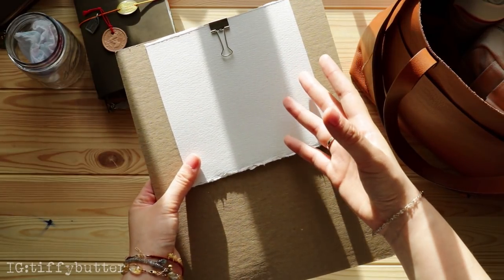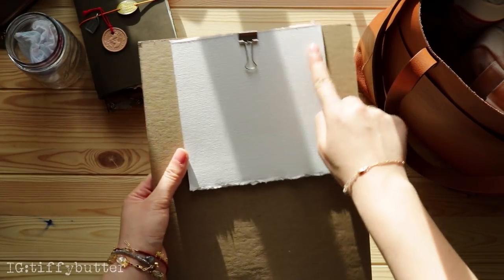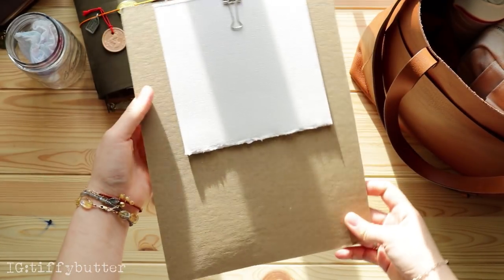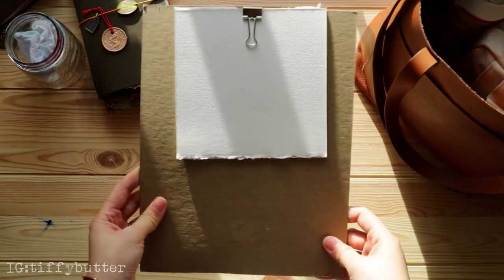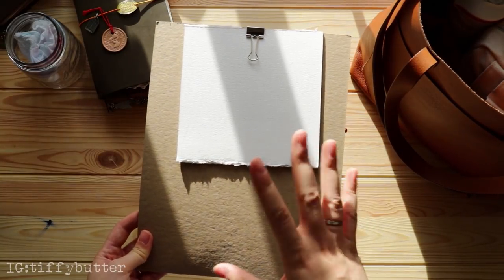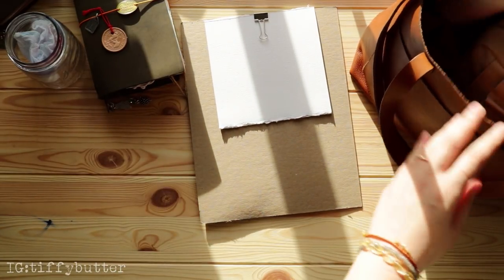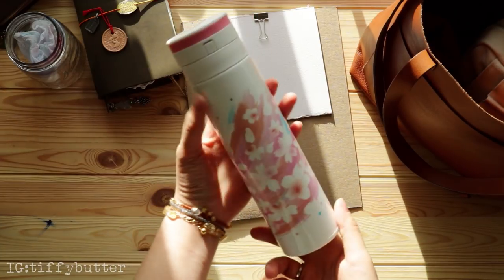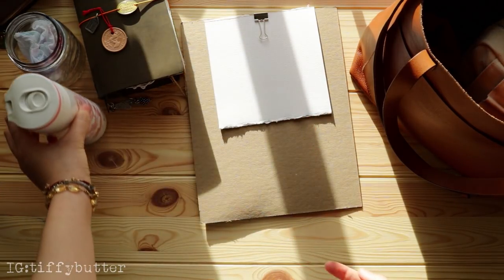I also have some handmade watercolor paper that I'm currently using and absolutely love. I totally forgot the brand but next time I buy a new pad I'll share more details. And of course I have a water bottle — this is the Japanese spring edition from Starbucks. When I go out I definitely need water!